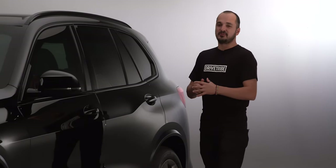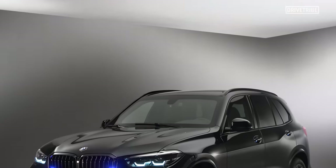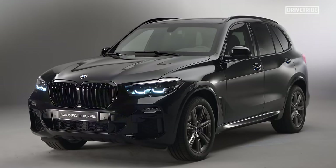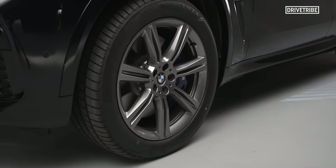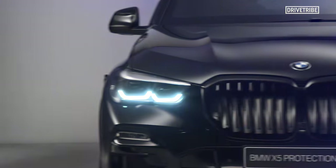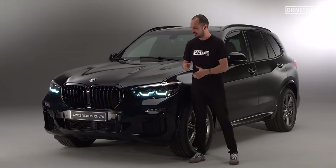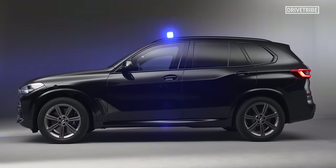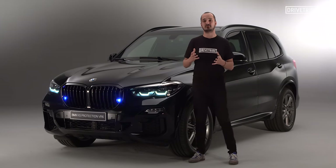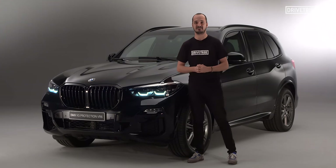Another car BMW has released is the X5 Protection VR6, its latest armour-plated car. It's gained 800 kilograms to protect heads of state and ambassadors, and that means the total mass is 3.65 tonnes, all in the name of protection. Now VR6 is its ballistic rating, which ranges from VR1 to VR10, so this car is built to deal with Kalashnikov rifles and hand grenades. That seems like enough.